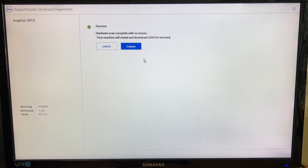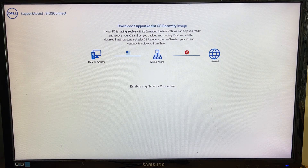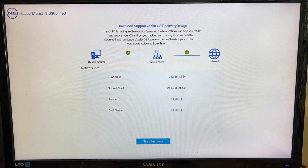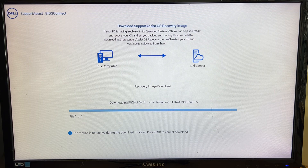It completed with no issues. The machine will restart and download the OS recovery image. It's downloading the Support Assist OS recovery image and getting an IP address. The computer is now doing its own download and trying to perform a recovery.